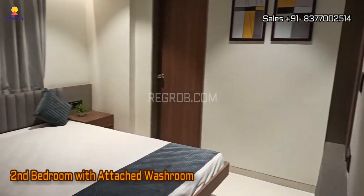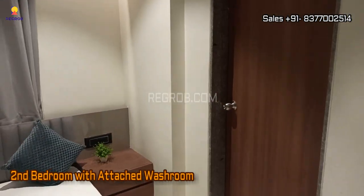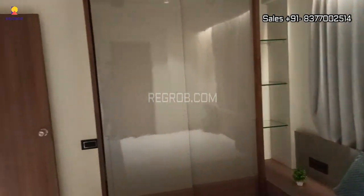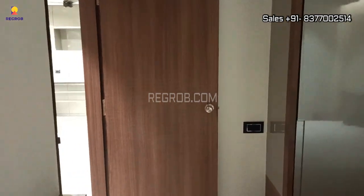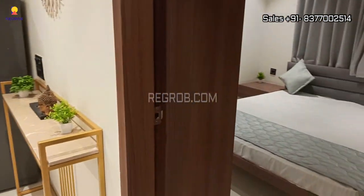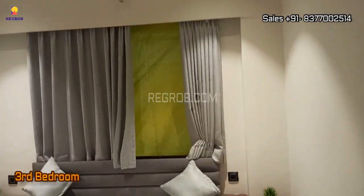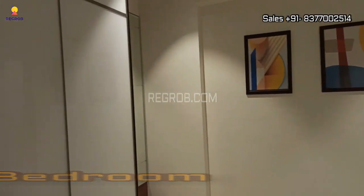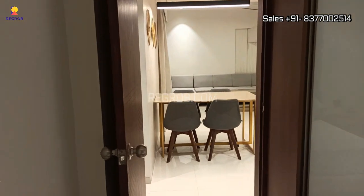Next we have the 2nd bedroom which also has an attached washroom. And now finally we are showing you the 3rd bedroom of this 3BHK model flat. All units of this project are designed with attached spacious balconies.